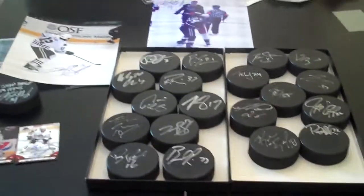So yeah, I'm pretty happy with it. Total of 20-something pucks, a couple 8x10s. Can't complain. Thanks guys. Peace.